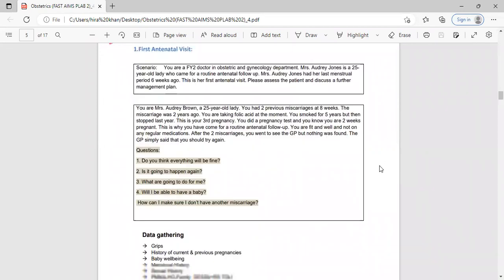Case 1 — First antenatal visit. The stem: 'You are an FY2 doctor in the OBS and gynae department. Mrs. Audrey Jones is a 25-year-old lady who came for routine follow-up. She had her menstrual cycle six weeks ago and this is her first antenatal visit. Please assess the patient and discuss a further management plan.' Patient information: she had two miscarriages at eight weeks two years ago, she smokes, this is her third pregnancy, she did a pregnancy test and is here for routine follow-up, fit and not on regular medications.